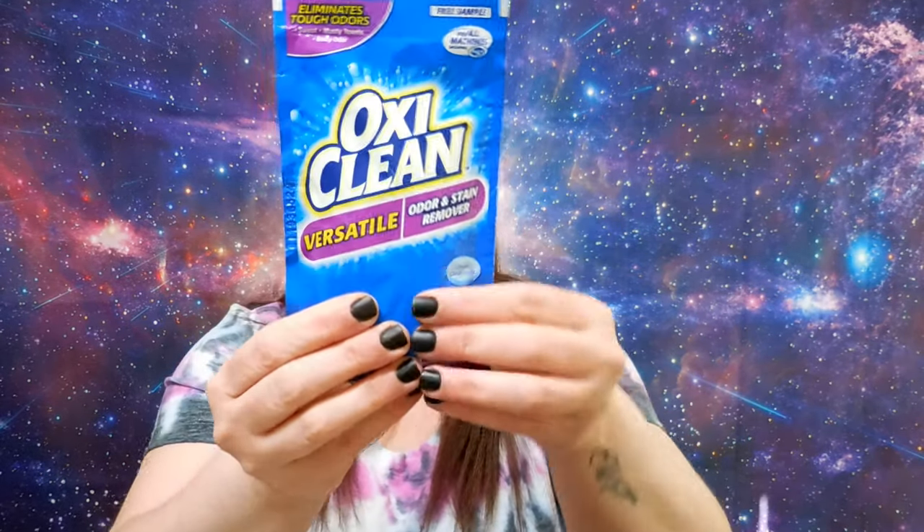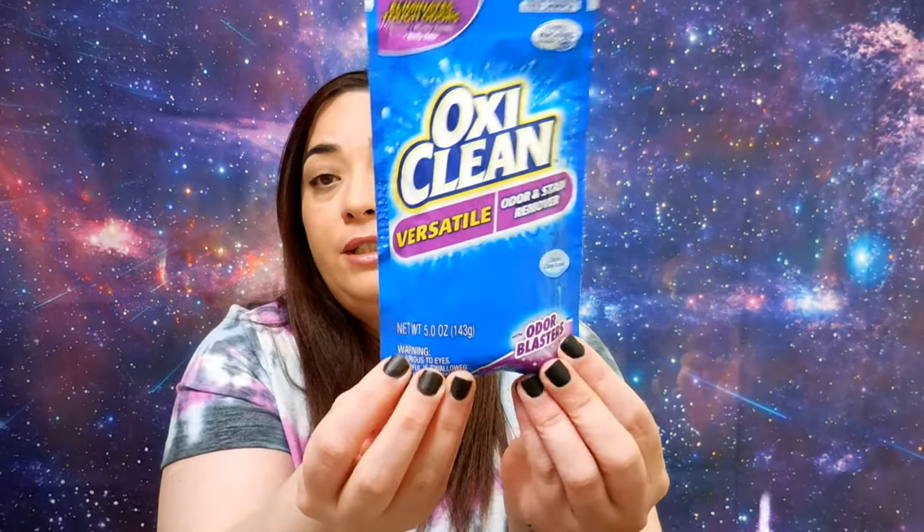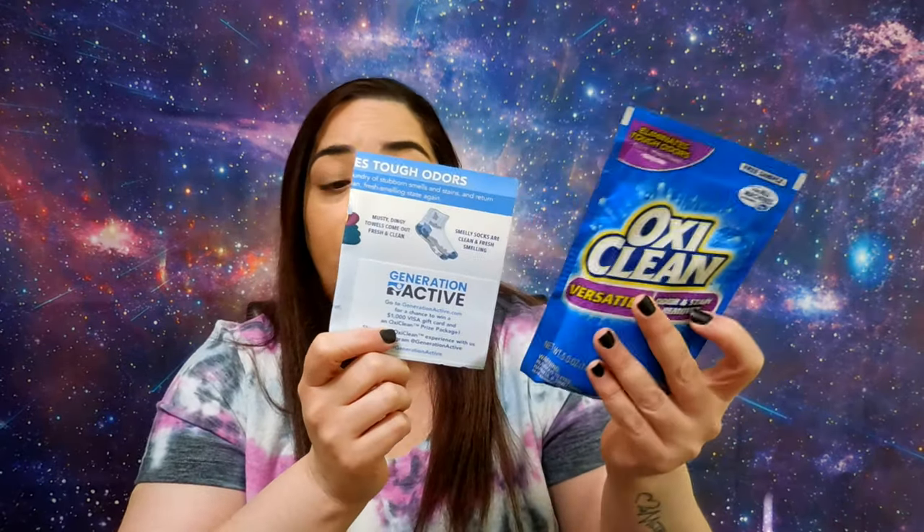The next one is from Sample Source, and they sent me an email saying 'surprise, watch your mailbox.' They sent me this OxiClean powder laundry detergent, and I can go to Generation Active and participate for a prize by sharing my experience with the sample.